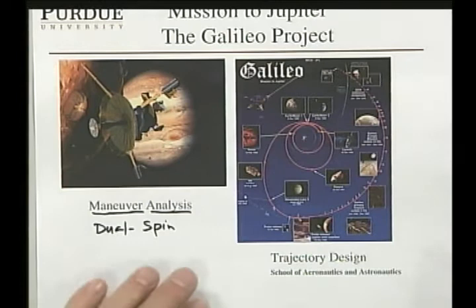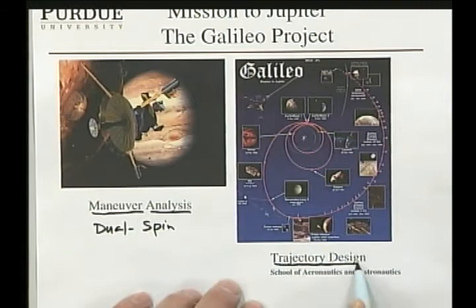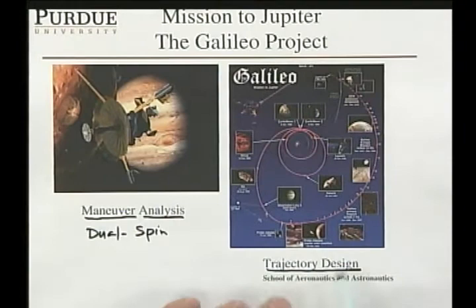I later worked on trajectory design and mission design. Starting in 1982, I spent several years designing a mission at Jupiter, and a mission I helped design was going to be flown in 1986. However, in January 1986 the Challenger crashed on January 28th. We were going to use the shuttle to get to Jupiter, but once the shuttle was grounded and the wide-bodied Centaur upper stage was canceled for safety reasons, we ended up not being able to launch in 1986.